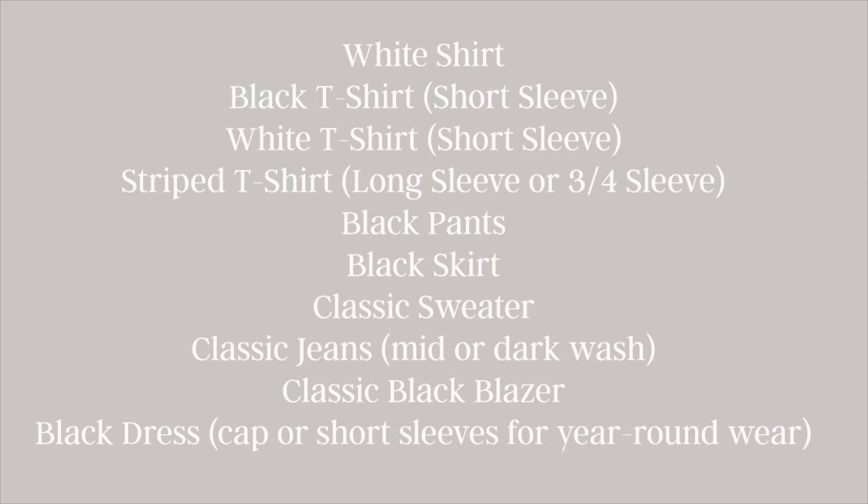My top 10 wardrobe essentials are: a white shirt, a black t-shirt, a white t-shirt, a striped t-shirt, black pants, a black skirt, a classic sweater (or a pretty blouse if you live in a very warm climate), classic jeans in either a mid or dark wash, a classic black blazer, and a black dress.